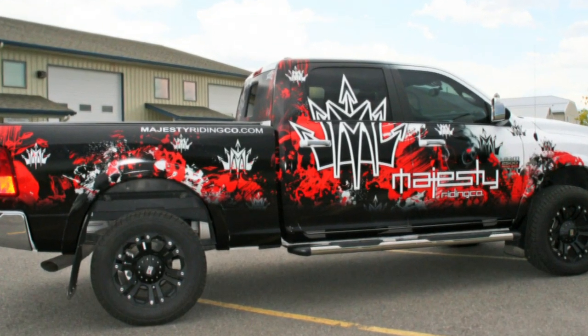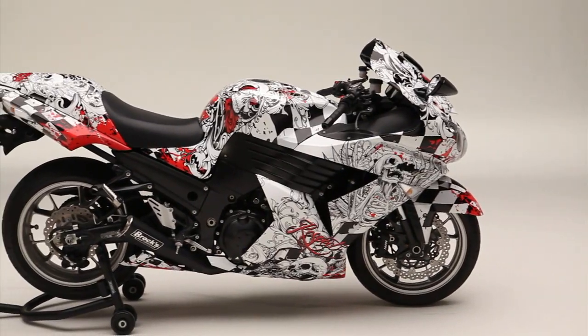In our other wrapped videos, we show you how inkjet printed vinyl wrapped onto vehicles such as cars, trucks, boats, and motorcycles can transform those vehicles into something truly amazing.